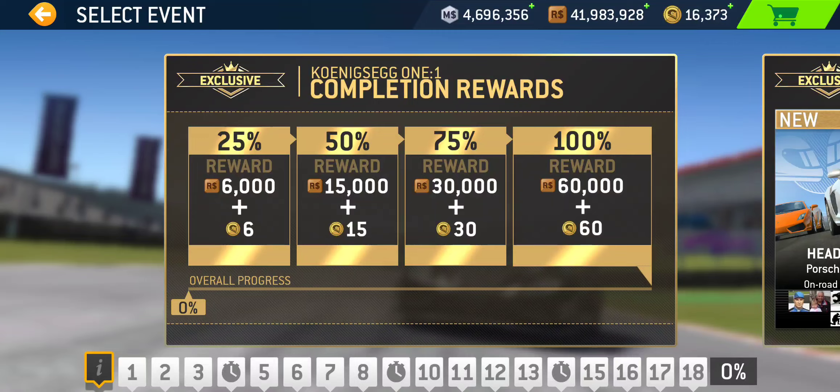That 300 gold figure doesn't even account for this week's time trial. If you rank top 1%, that knocks off another 100 gold — putting you in the 200 gold range to effectively own this car. Even ranking top 5% pays 50 gold, which is still a pretty solid return. With a fully maxed One:1, I can't imagine anyone not reaching at least top 5%.